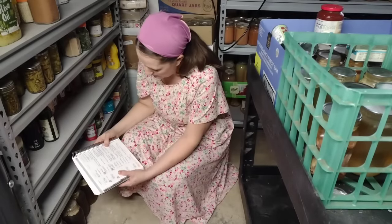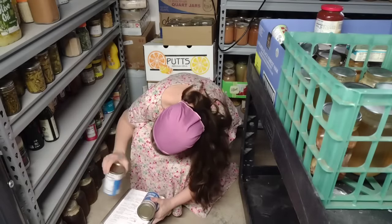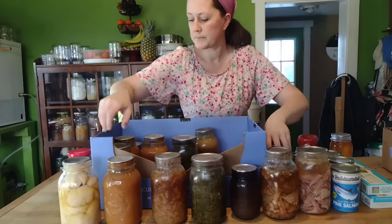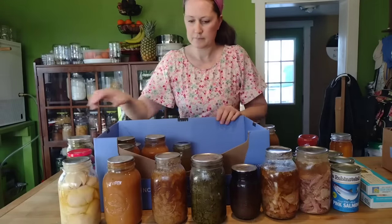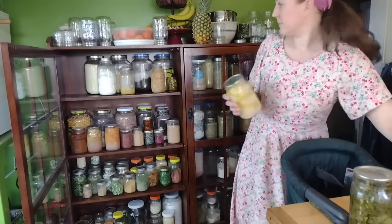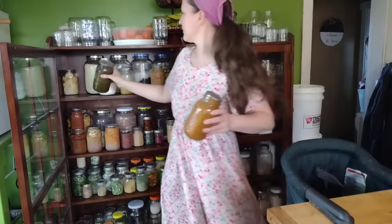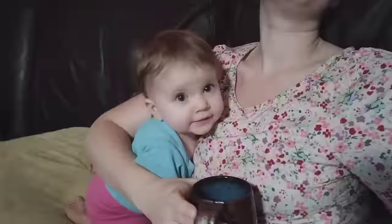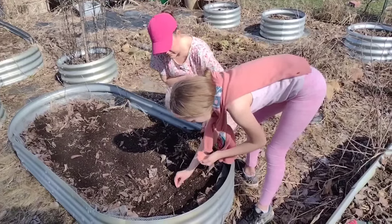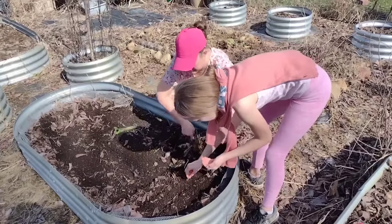Despite eating almost exclusively off of our pantry stores over the last several months, we are still looking very good. Food preservation season doesn't begin for about three more months, and I'm very happy with what we still have stocked away. My rule is that every time I empty seven quart jars or a batch of nine pint jars, I will fill them up with something else. But here towards the end of March, it's going to be time to stop that and start letting those empties accumulate, because we're going to need empty jars to fill with all of our harvests this year.